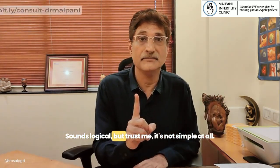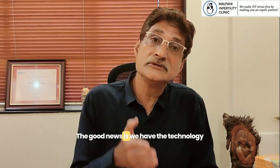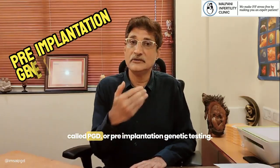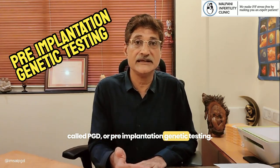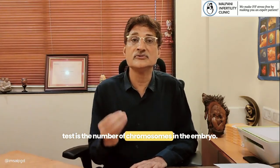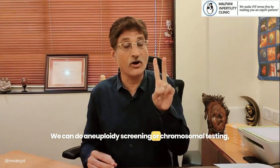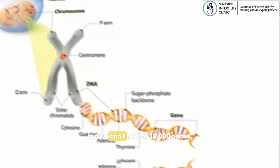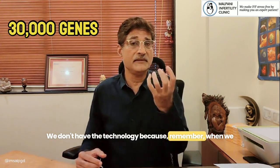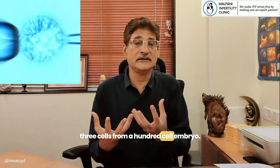Sounds logical, but it's not simple at all — and in fact it's misleading. The good news is we have the technology to check the embryo by doing what is called PGD, or pre-implantation genetic testing, but the name is misleading because all we can test is the number of chromosomes in the embryo. We can do aneuploidy screening or chromosomal testing, but we can't test for 30,000 genes — that's physically impossible. When we do an embryo biopsy, we're removing just two or three cells from a hundred-cell embryo.